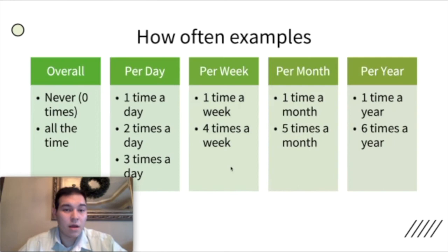Let's look at some examples of how often. Maybe I never cook — I do not cook. Or maybe I cook all the time. Per day: one time a day, two times a day. Per week: one time a week, four times a week. Per month: one time a month, five times a month. Per year: one time a year, six times a year. These are all examples of how often you do something.